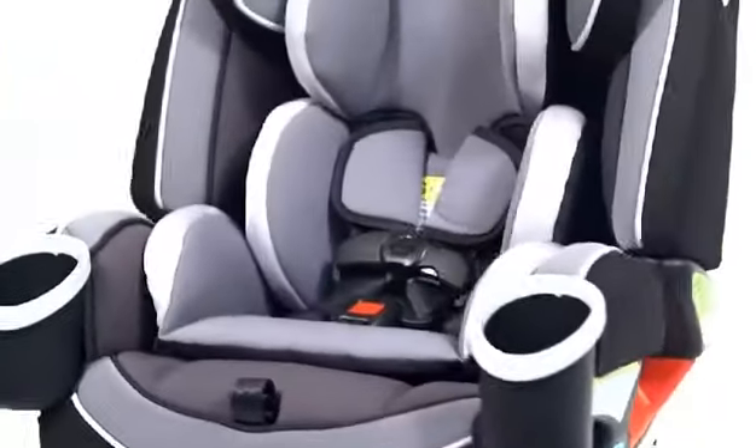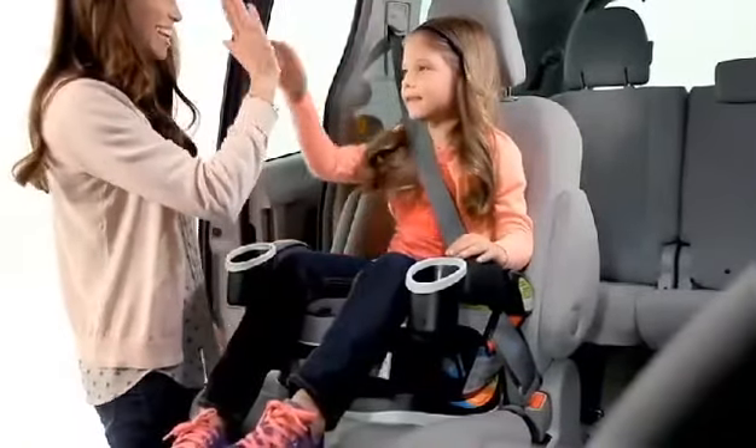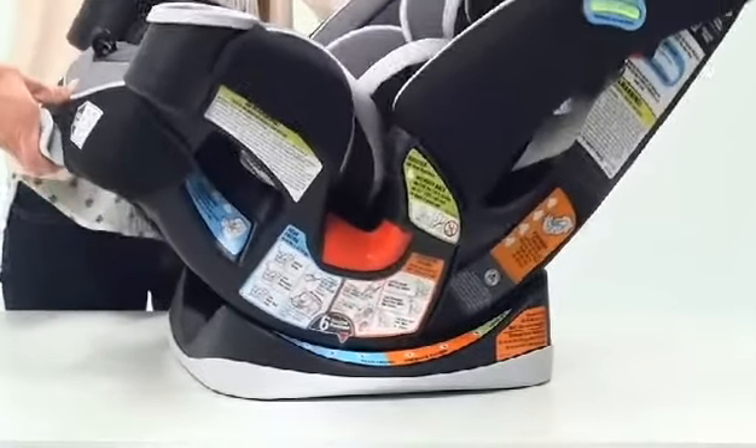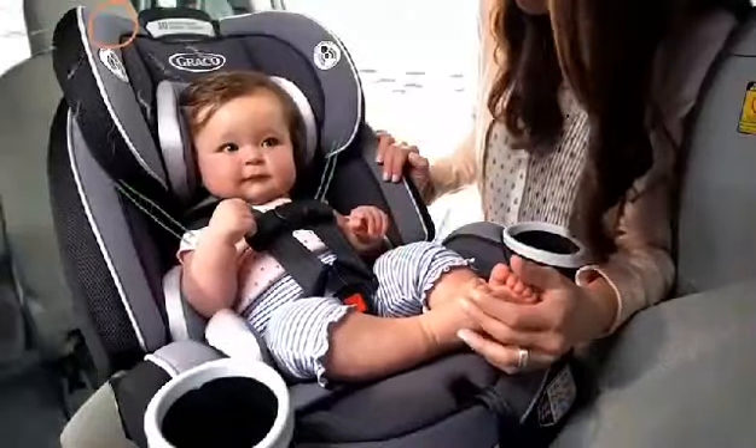This all-in-1 car seat has so many features for your little, then big one, that are great convenience features for you too. With the six-position recline, you can easily adjust the car seat angle for rear-facing and forward-facing modes. Didn't you snooze on that first trip to the beach?